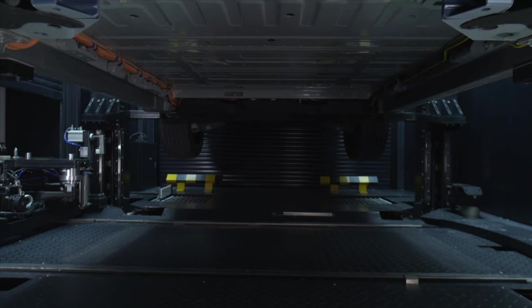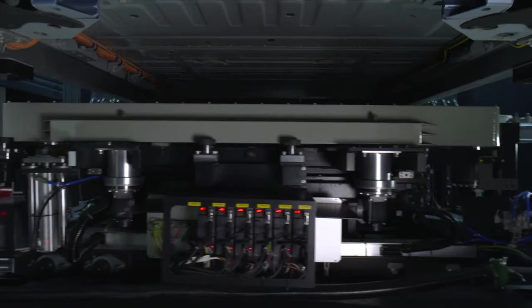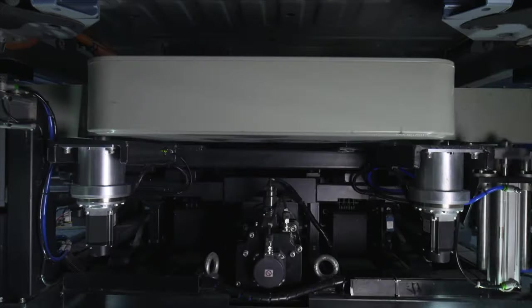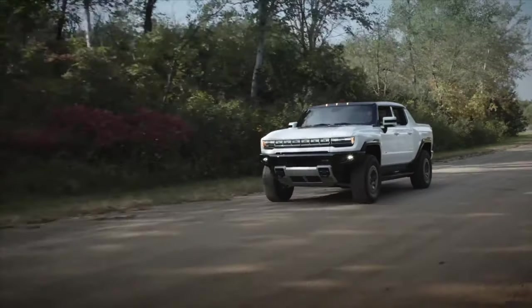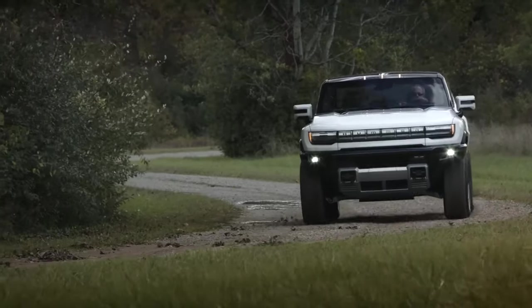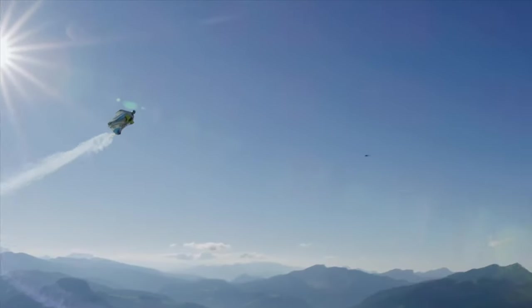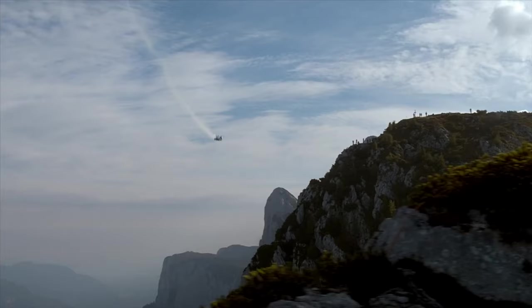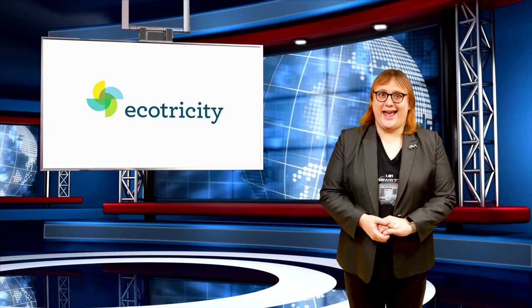On today's show: Chinese automaker Nio announces a brand-new 100 kilowatt-hour battery pack and, unlike most automakers, offers existing customers an upgrade path. The Hummer EV will launch with no electronic speed limits, says GMC engineers, and an all-electric wingsuit that's absolutely bonkers and powered by BMW batteries. These stories and more, coming next!